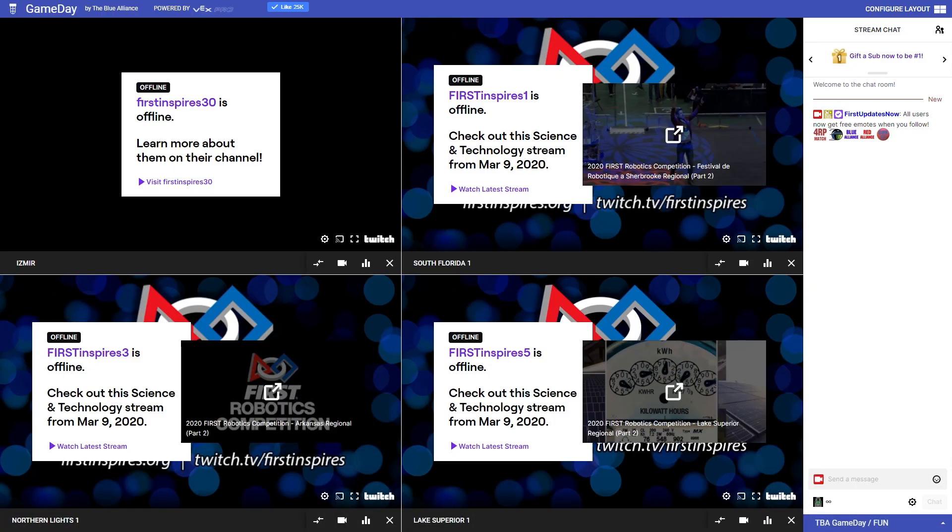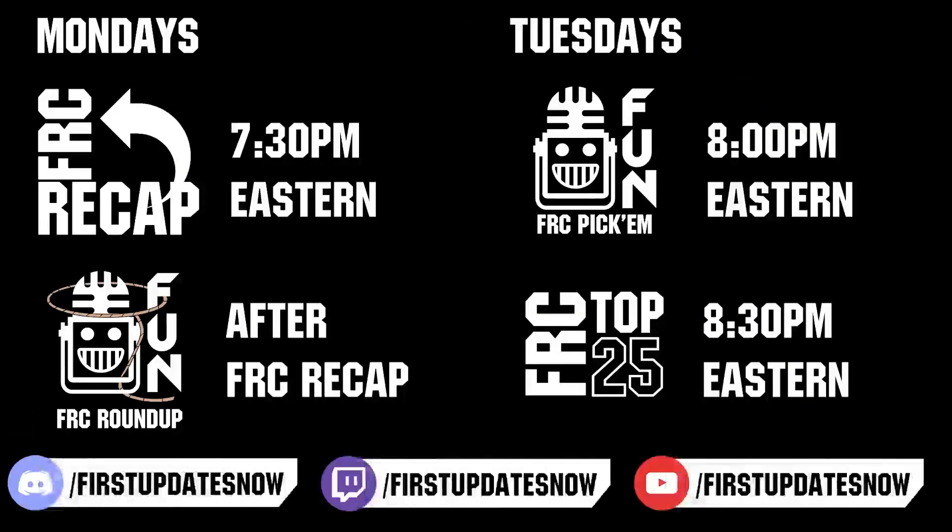Competition season is here. Head on over to TheBlueLions.com to catch all the events each week. Don't forget to submit your Clips of the Week to Discord.gg/FirstUpdatesNow. Vote in the FRC Top 25 and play in our free fantasy pick-em. Catch fun shows live on Mondays and Tuesdays at Twitch.tv/FirstUpdatesNow.